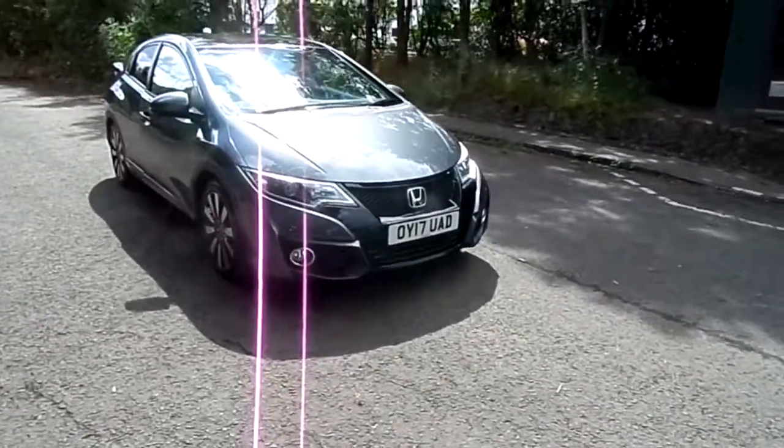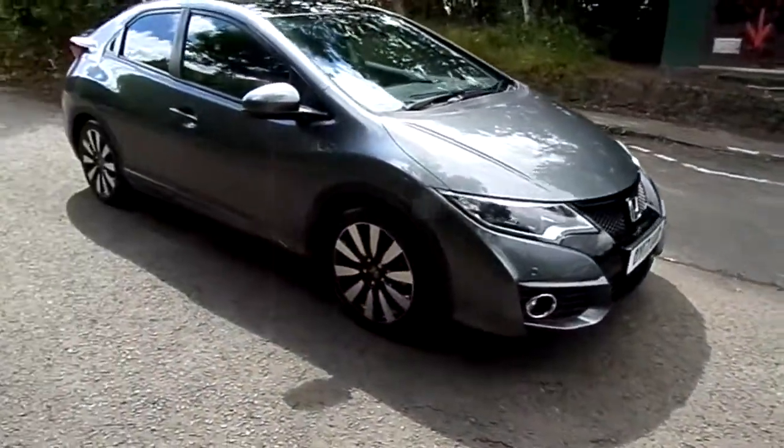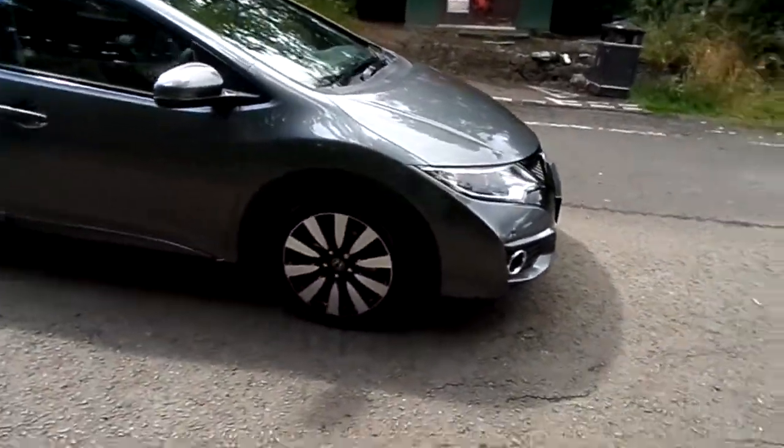Currently at Phoenix Honda in Stirling, we've got a 17-plate Honda Civic SR. This car is almost new, with less than a thousand miles on the clock.